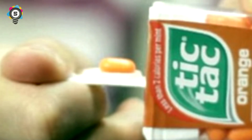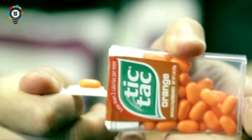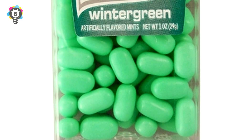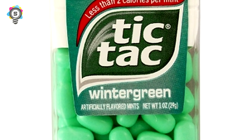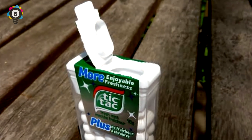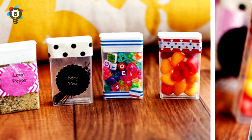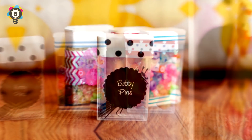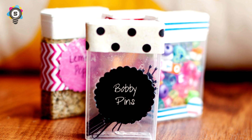Number 5. As nice as Tic Tacs are, disposing of the little cases can be tedious. Instead of throwing them away, use washi tape or spray paint on the container to give it a little more personality. After doing this, use the container to store bobby pins. It can also be used for holding matches and change, or if you're the DIY type, use it to store nails and bolts.